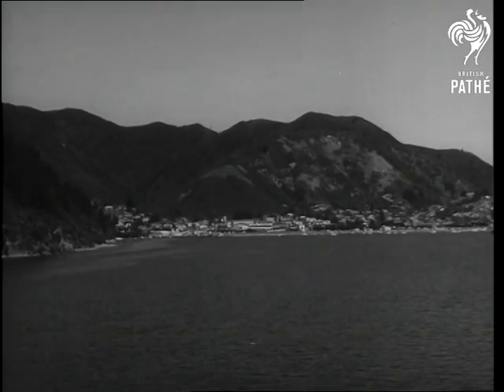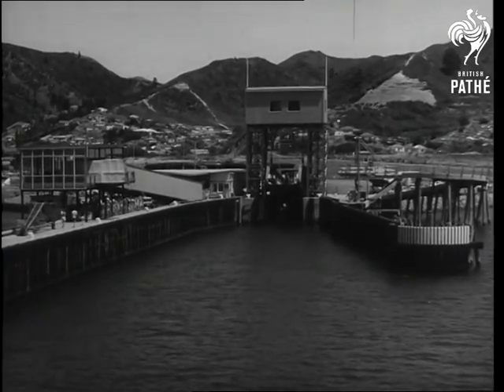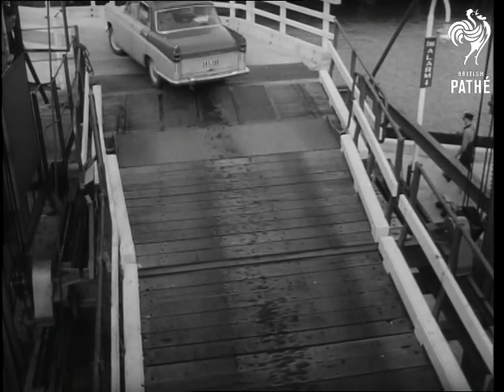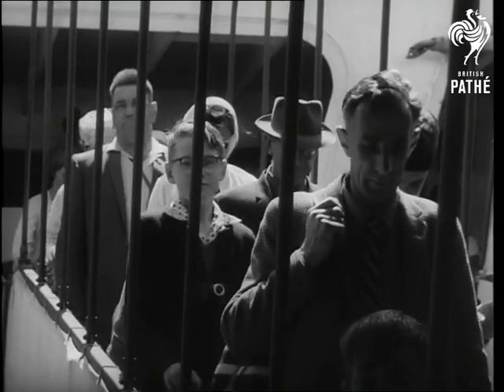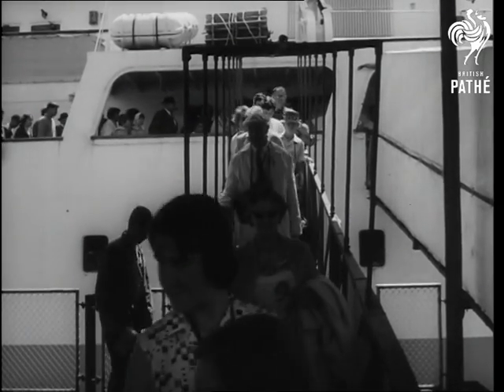We're in Queen Charlotte Sound and there's Picton ahead. Aramoana will go into the wharf stern first, so the cars and trains can drive straight off. It doesn't take long. The goods trains move off with freight which hasn't had to be unloaded, and the passengers go ashore, transported between the two islands in speedy comfort.